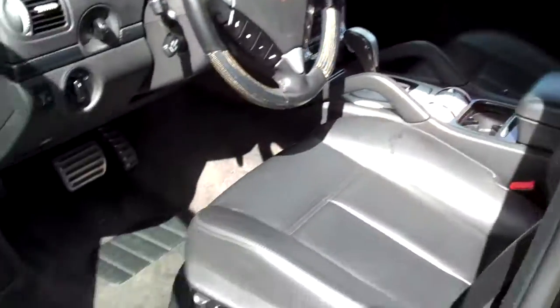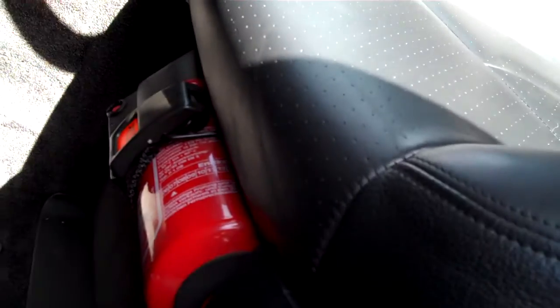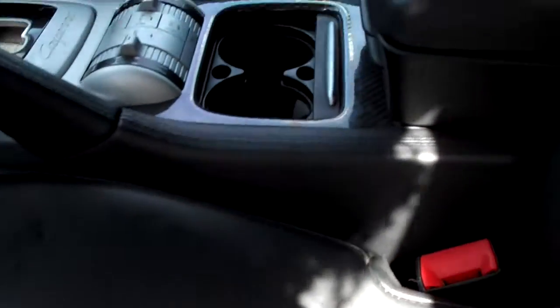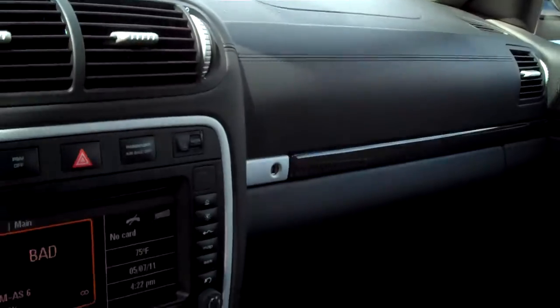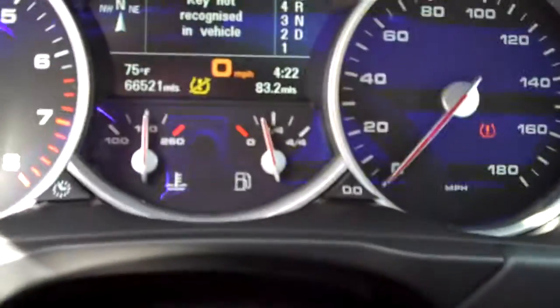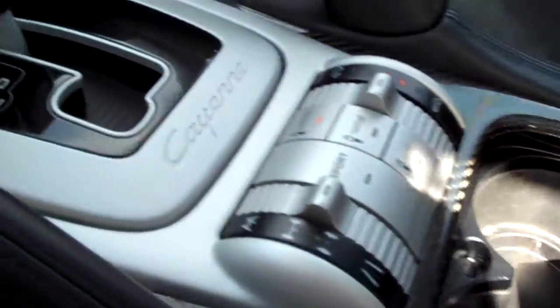It does have all the goodies on the interior — carbon fiber inlays. It does have the fire extinguisher and Porsche Dynamic Ride Control. There's the moonroof. The car is an absolute blast to drive. It's got all the hot options — 66,521 miles. There's all your suspension settings.